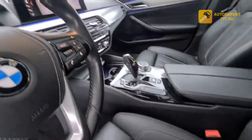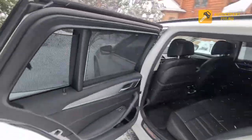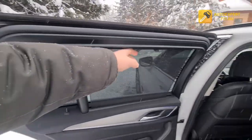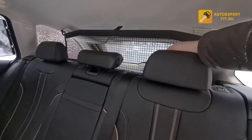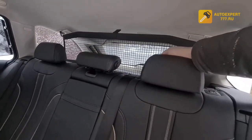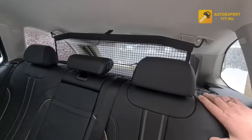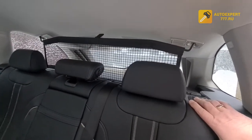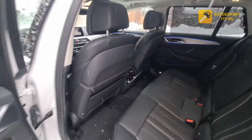The 360 camera is installed. There are also many interesting features including the panoramic roof. The car is a touring, which is very convenient for transporting animals and dogs — there is ventilation in the back. Everything is in ideal condition, including the 4-zone climate control.